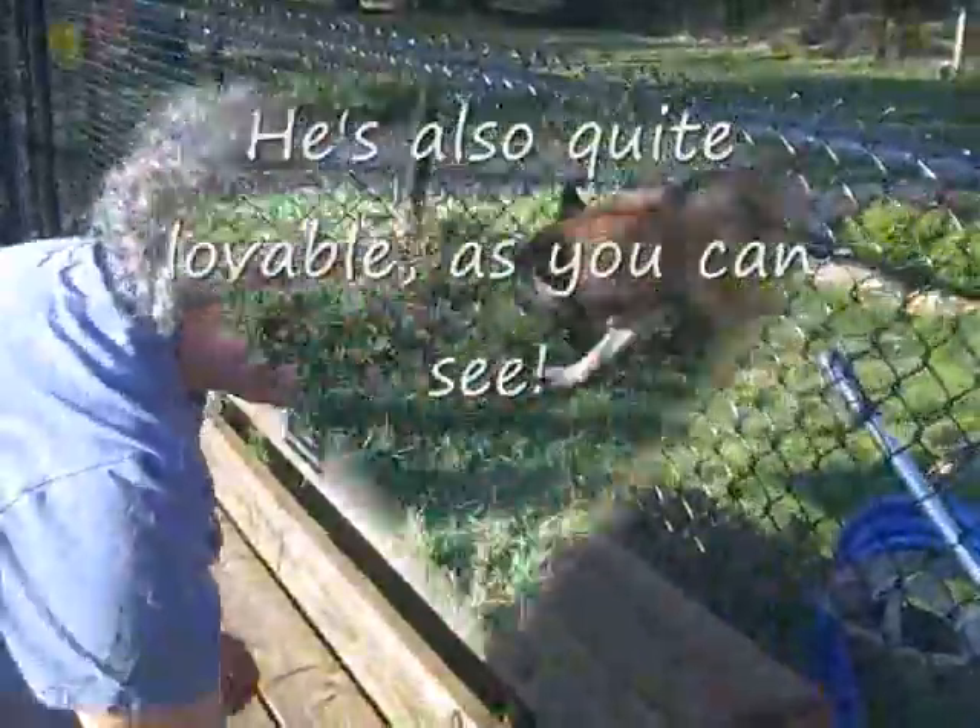He likes to walk. He likes to explore. He's checking things out. He's very alert. We had him out walking for the first time yesterday and he does not pull.